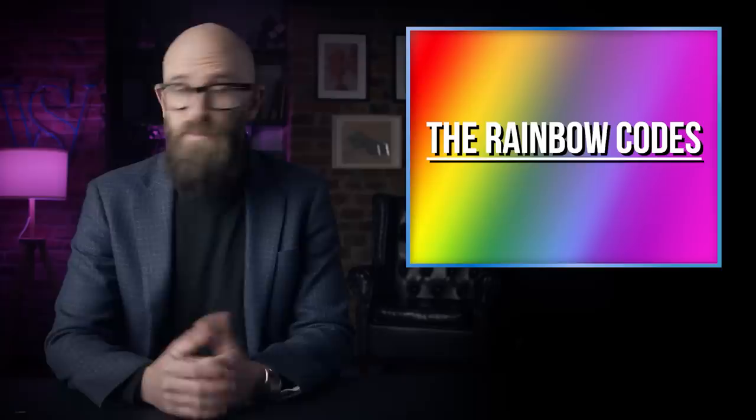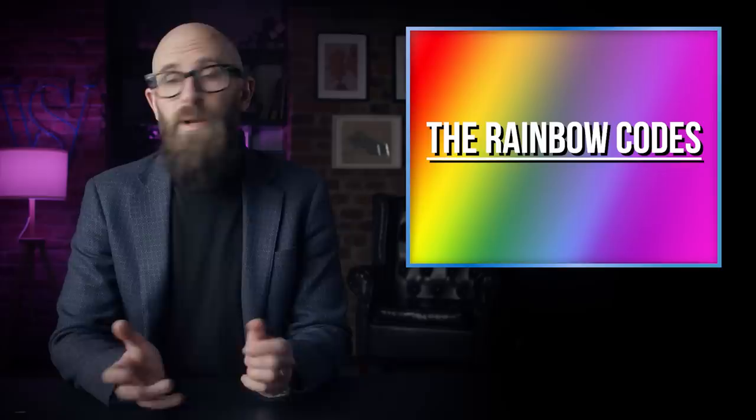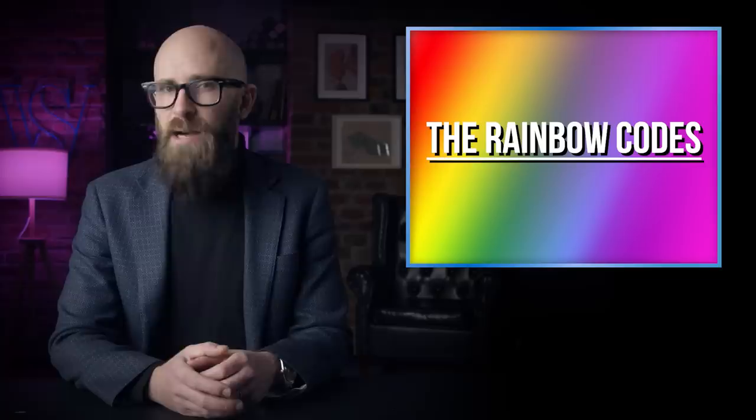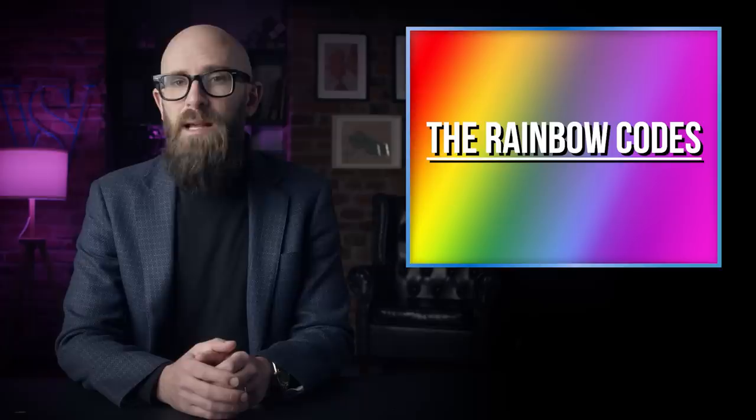Having learned a valuable lesson from the Germans, at the end of the war the British Ministry of Supply developed a foolproof scheme for generating truly random codenames known as the rainbow codes. The system worked by pairing a random color with a random noun, creating easy-to-remember codenames that were by design completely unrelated to the project they were meant to conceal. While effective, the system resulted in some truly bizarre and unintimidating combinations, such as Green Cheese — a nuclear-tipped anti-ship missile — Orange Poodle — an early warning radar — and Yellow Duckling, an infrared-based submarine detector.